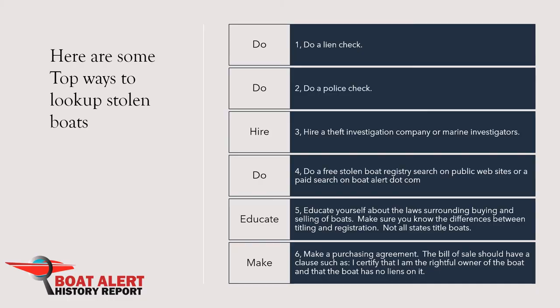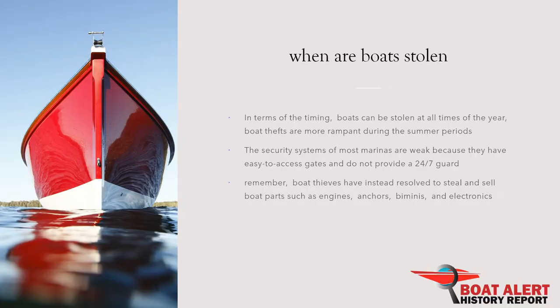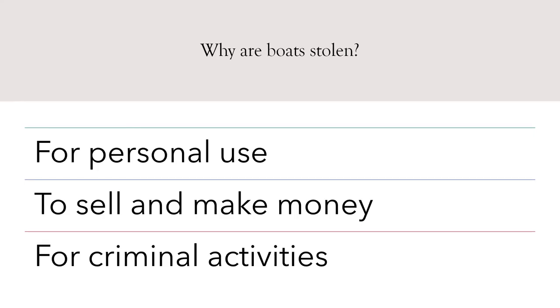When are boats stolen? Most often, boats are stolen while they are on trailers. In terms of timing, boats can be stolen at all times of the year, but boat thefts are more rampant during the summer periods. The security systems of most marinas are weak because they have easy-to-access gates and do not provide a 24/7 guard.